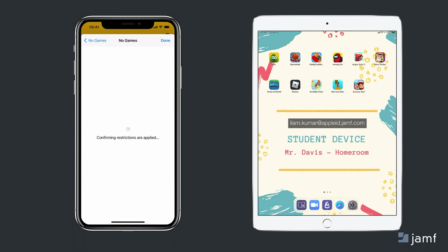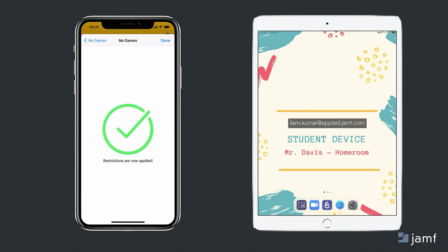Once I start the device rule, all game applications disappear, leaving the rest of his device accessible and without distraction for the next 30 minutes.